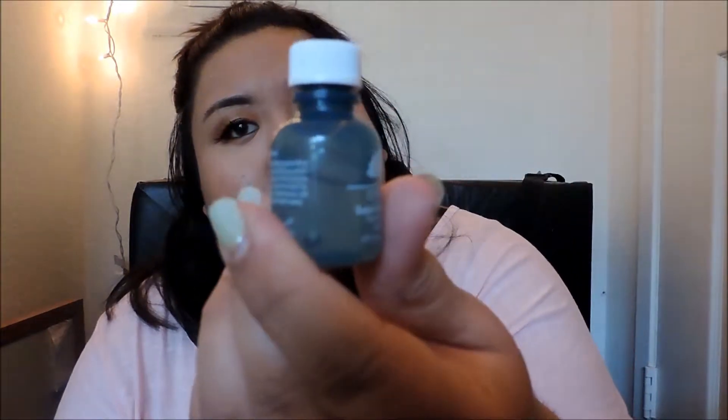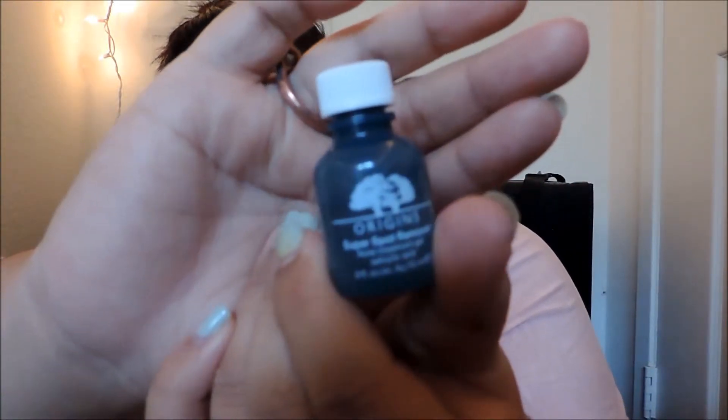What I love even more is the Origins Clear Improvement Active Charcoal Mask to Clear Pores. This stuff is amazing — it brings out all the impurities from your skin and then it heals over time. Next up is this tiny bottle of Origins Super Spot Remover. I've used quite a bit of it. It genuinely makes spots heal faster — they're not gone by the next day, but it speeds healing and the ones that have healed haven't left scars, which is great because I have a ton of acne scarring.